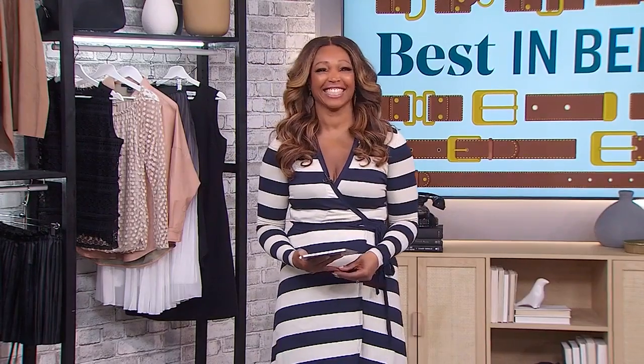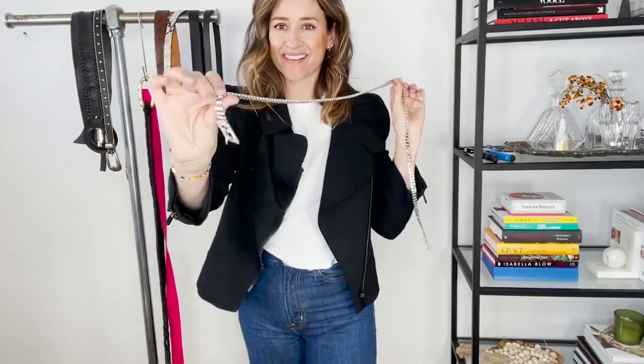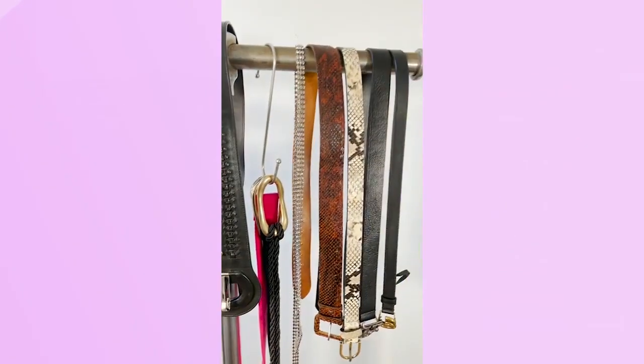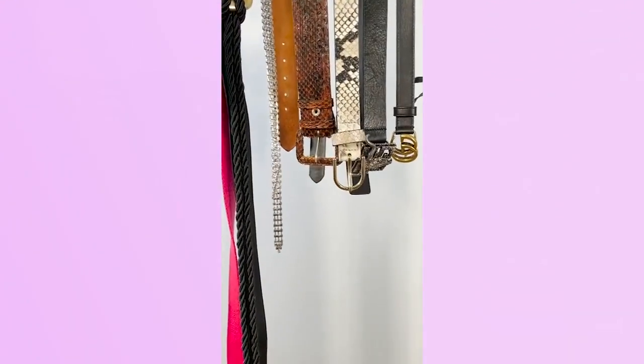It doesn't need to be a massive investment — it can be cheap and cheerful. When things have texture, they actually show up more luxe than they might be, and if nobody's touching it they won't know. Having a little inventory and changing it up is totally fine. That said, for investment pieces, I got mine at a consignment store — leather is quality, and the cost per wear across the years will be there for you. Just make sure you actually wear them.